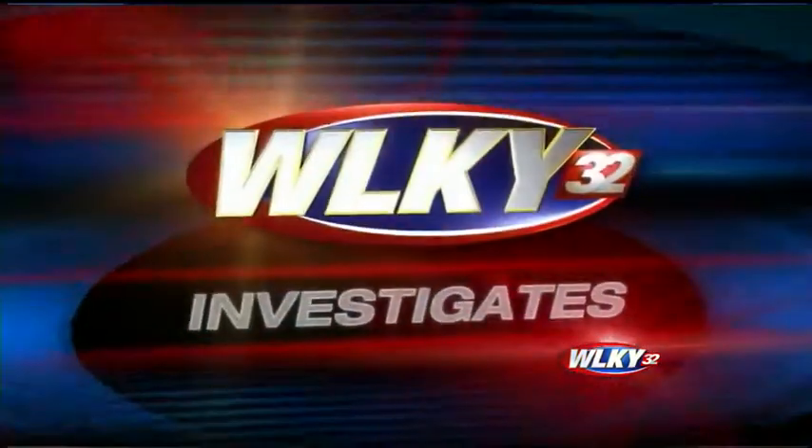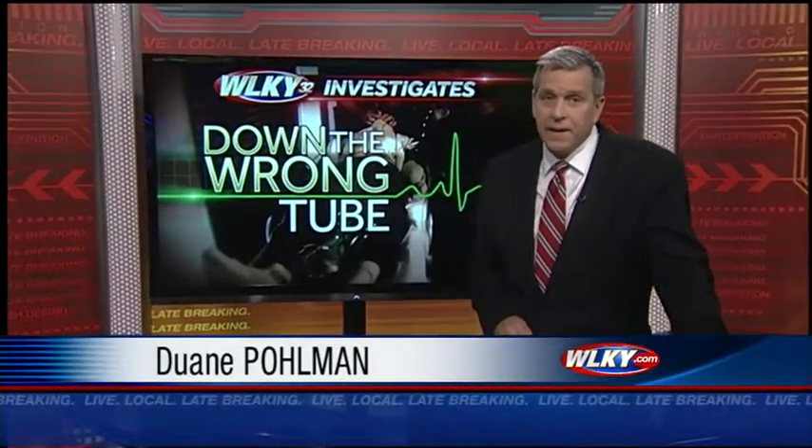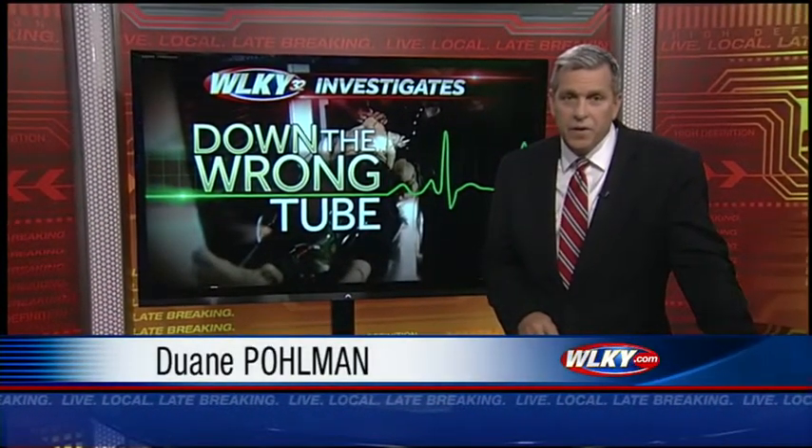Medical studies show paramedics across the country are getting a life-saving procedure wrong one out of every four times, often with deadly consequences. While there is a high-tech way to make sure it's done right, Kentucky is not yet requiring that added step. Tonight, WLKY's investigative reporter Duane Pullman continues his series 'Down the Wrong Tube.'